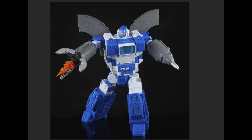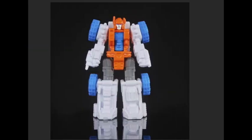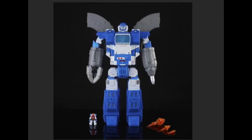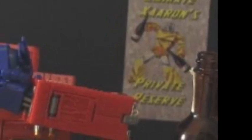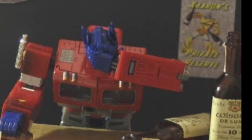One of those was the Titan class Omega Supreme. I love that figure — it is a fantastic, amazing experience. It's freaking gigantic. When you transform it into base mode, oh my god, that thing takes up so much real estate anywhere you want to put it.